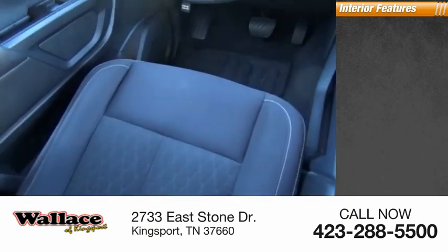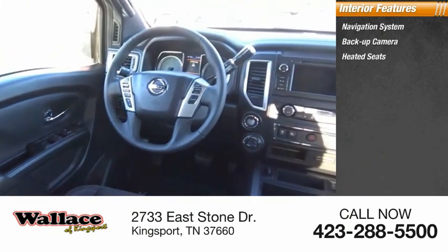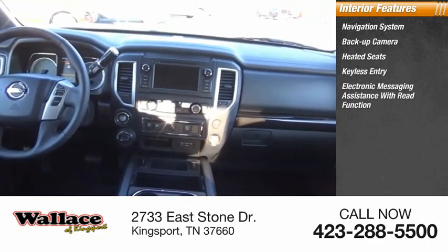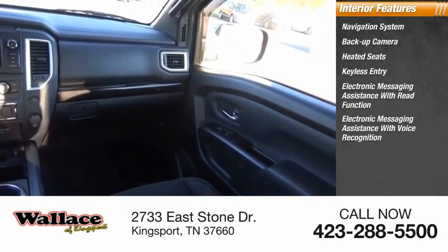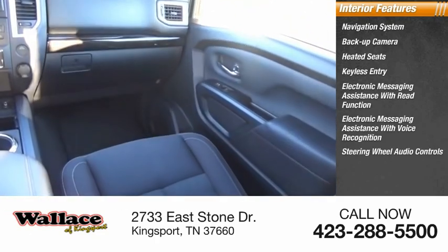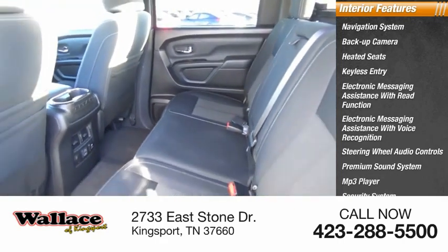Inside you'll find a navigation system, backup camera, heated seats, keyless entry, electronic messaging assistance with read function, electronic messaging assistance with voice recognition, steering wheel audio controls, premium sound system, MP3 player, and security system.